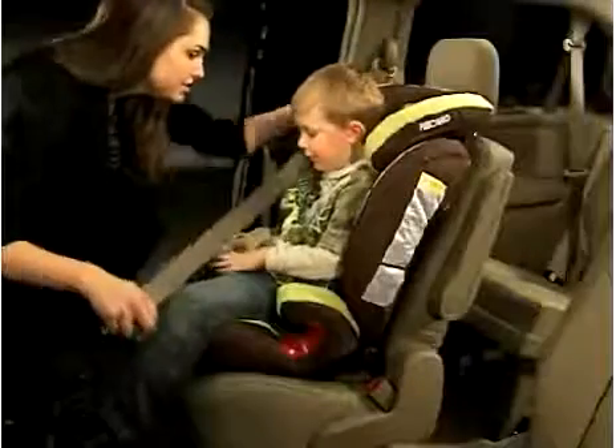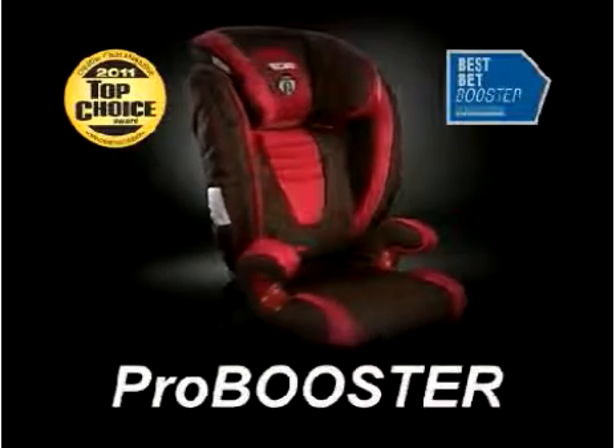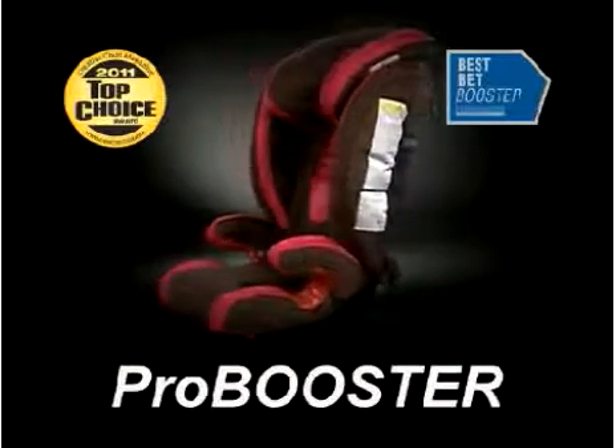When it comes to your kids, keeping them safe is a top priority. At Recaro, we believe our award-winning ProBooster Child Restraint System is the best in the market at protecting your precious cargo, giving you confidence wherever you go.